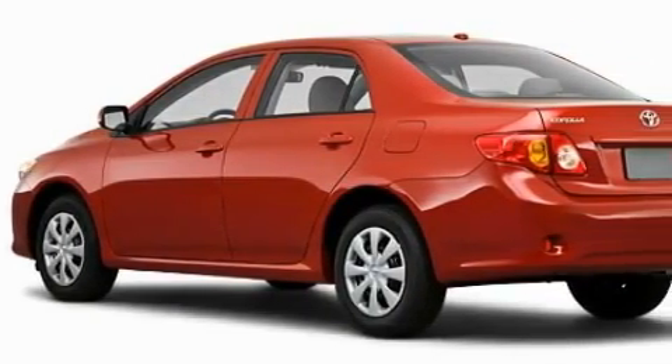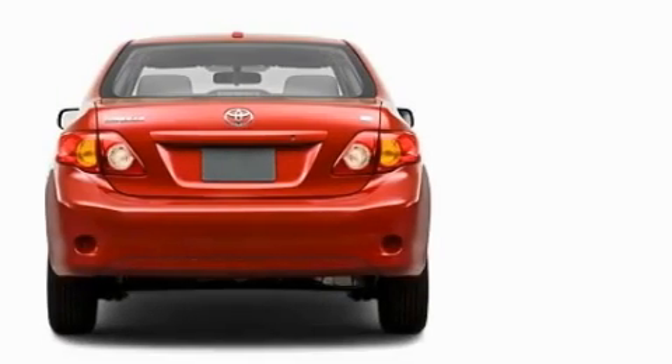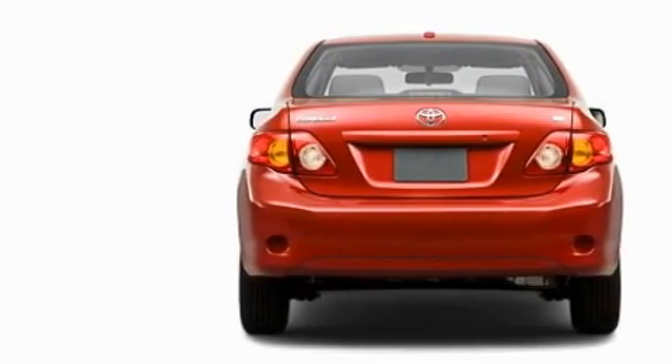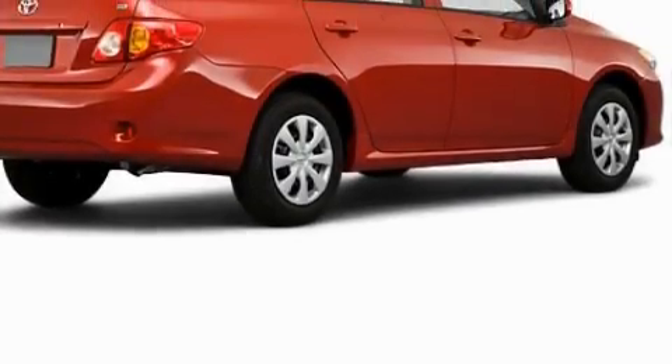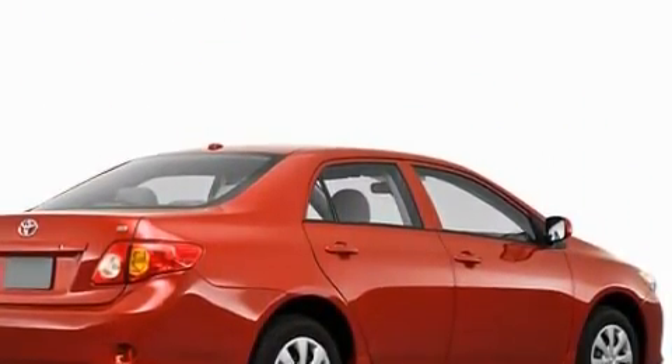This Toyota's list of numerous features includes power windows, air conditioning, satellite radio, a speed sensitive volume control system, dual airbags, and an anti-lock braking system. This vehicle has the safety and efficiency of front-wheel drive.